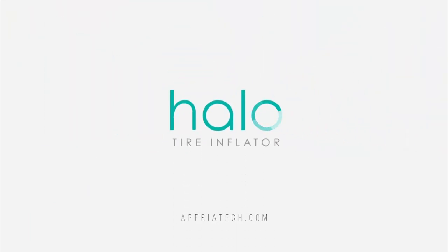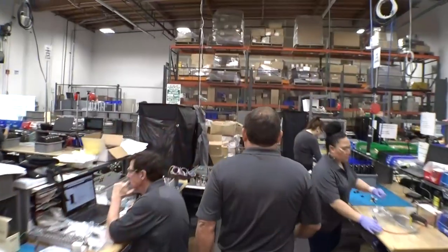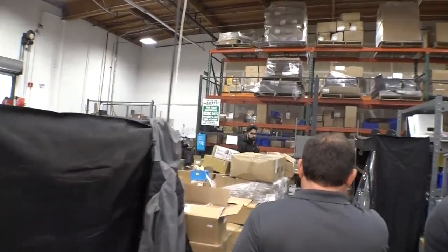The Halo saves about 12,000 pounds of CO2 over its five-year lifetime. The Halo delivers a rapid return on investment — 9 to 18 months — which is critical to our trucking fleets.